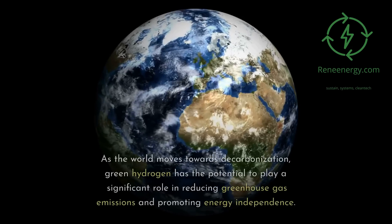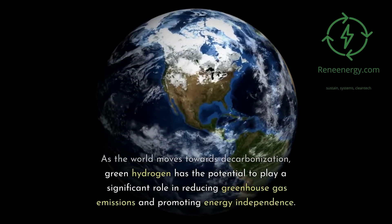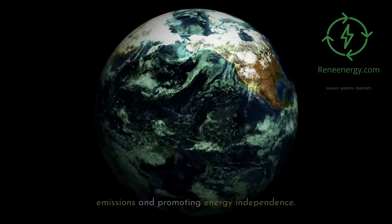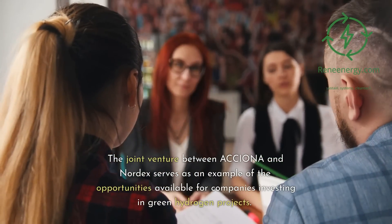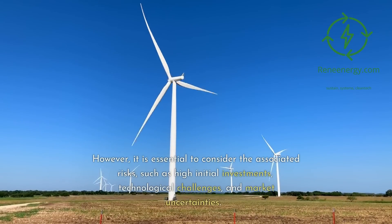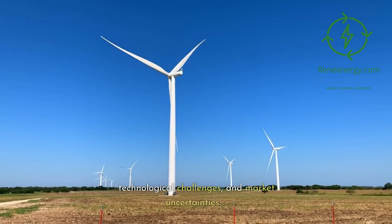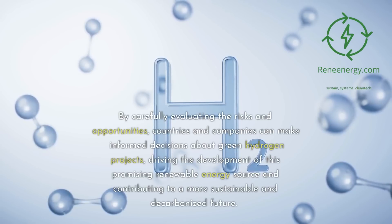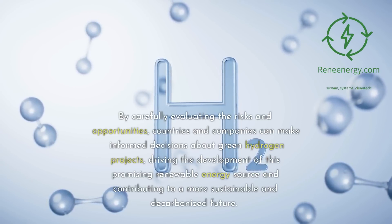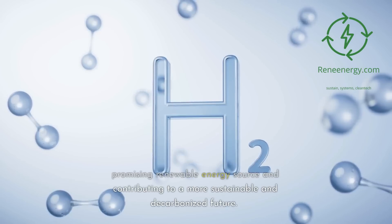Conclusion. As the world moves towards decarbonization, green hydrogen has the potential to play a significant role in reducing greenhouse gas emissions and promoting energy independence. The joint venture between Oxiona and Nordex serves as an example of the opportunities available for companies investing in green hydrogen projects. However, it is essential to consider the associated risks, such as high initial investments, technological challenges, and market uncertainties. By carefully evaluating the risks and opportunities, countries and companies can make informed decisions about green hydrogen projects, contributing to a more sustainable and decarbonized future.